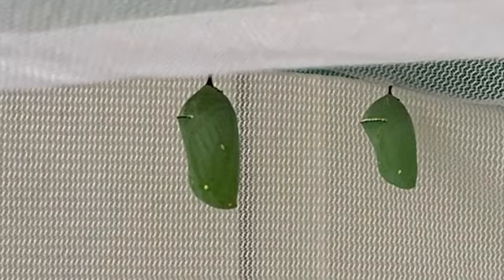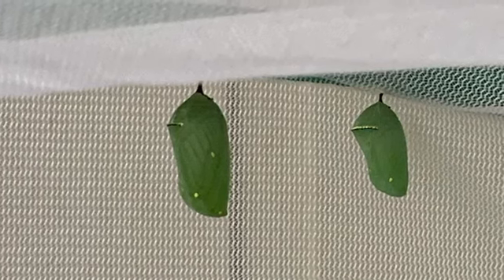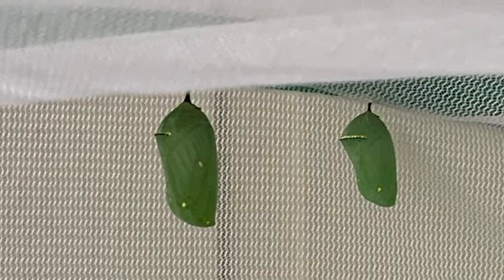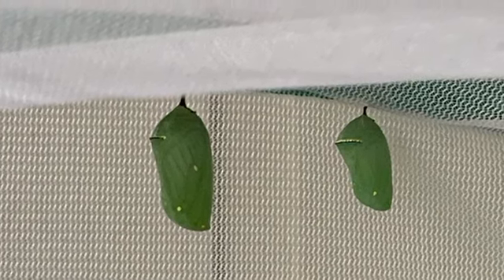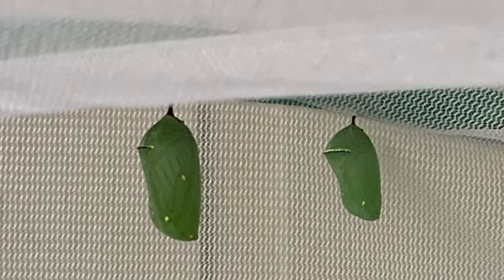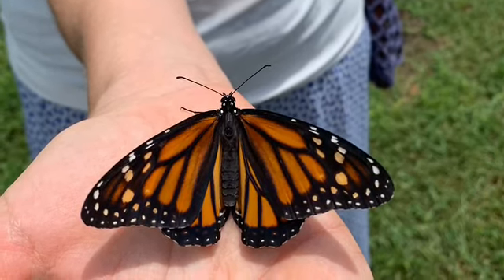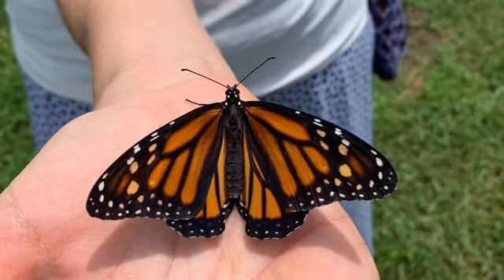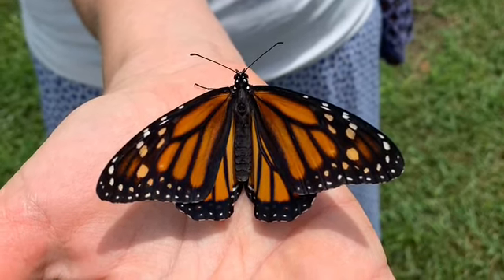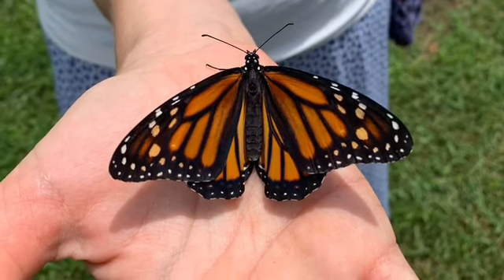It will then pupate. The caterpillar will stay in this pupa for about ten days. Once the caterpillar emerges, it will hang upside down on the old pupa. At first, this butterfly's wings will be crumpled, but after about an hour — sometimes less — it will have pumped fluids into its wings and will be ready for its first flight.